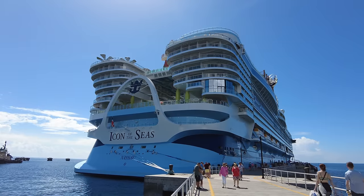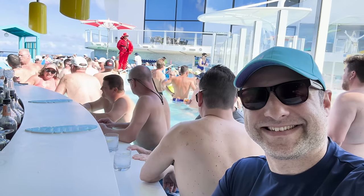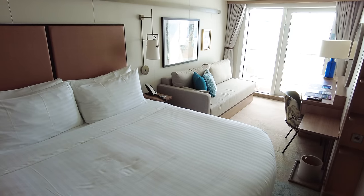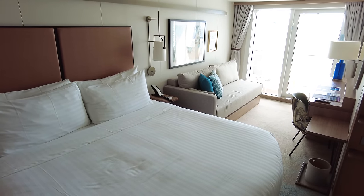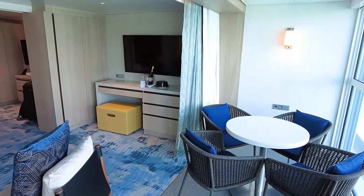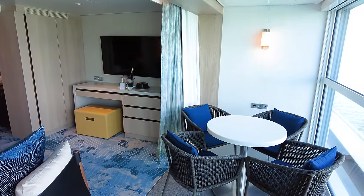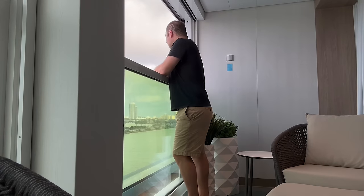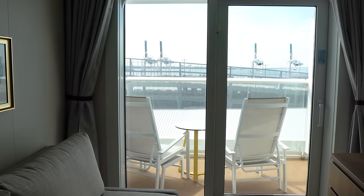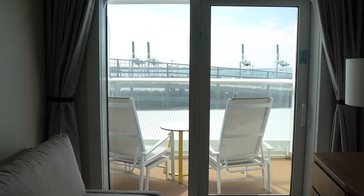Hey everyone, it's Matt from RoyalCaribbeanBlog.com. I'm back from Icon of the Seas having spent one and a half cruises on board this brand new cruise ship. Along the way I got to stay in both a standard balcony cabin along with an infinite grand suite, and I wanted to share and contrast the differences — is it really worth it to get a suite, or what are the advantages of a balcony?